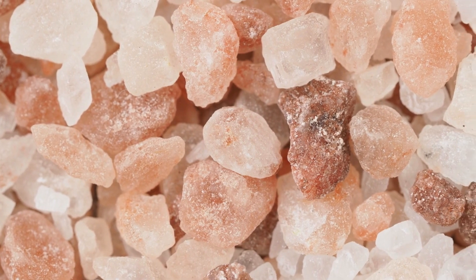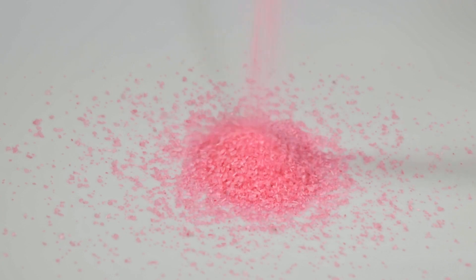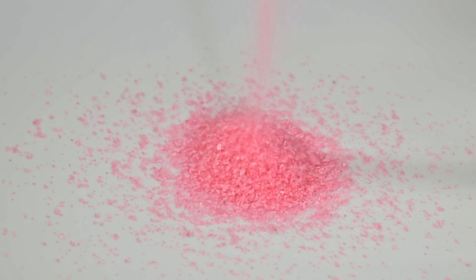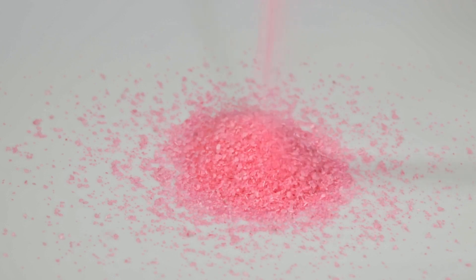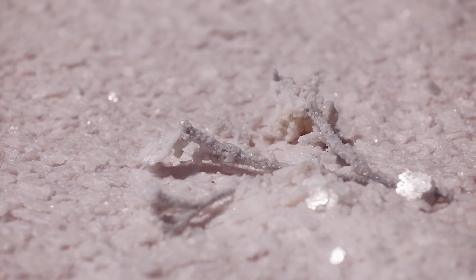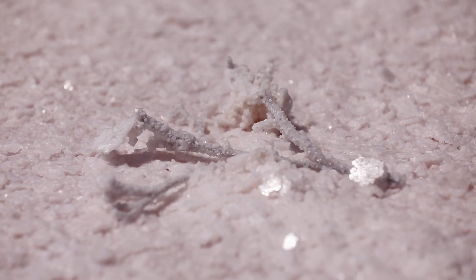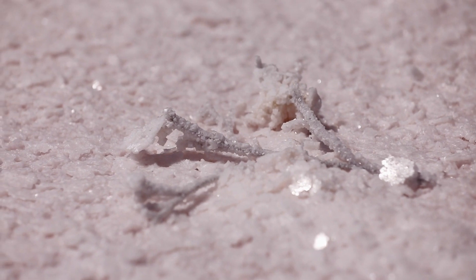The pink hue of Himalayan salt is a result of its high mineral content. This unique color has fascinated many, and the science behind it unveils the secrets hidden within this rosy-hued salt. Pink Himalayan salt is renowned for its health benefits, containing essential nutrients like potassium and magnesium, which contribute to its unique pink color.